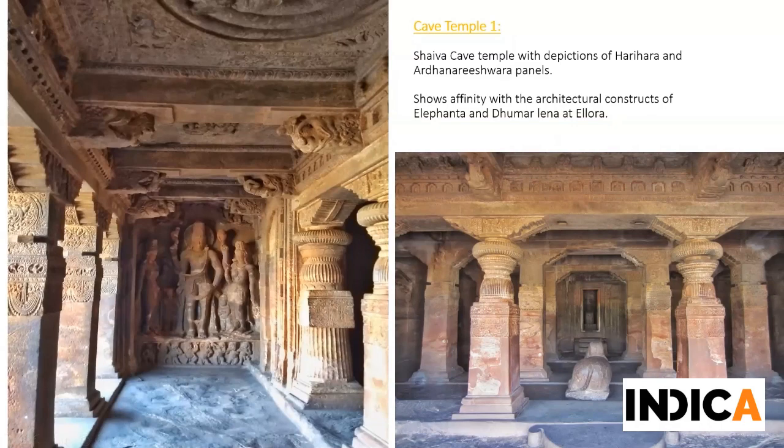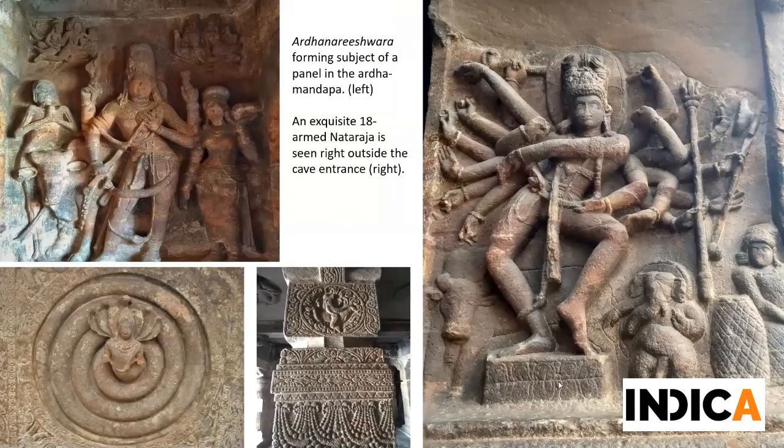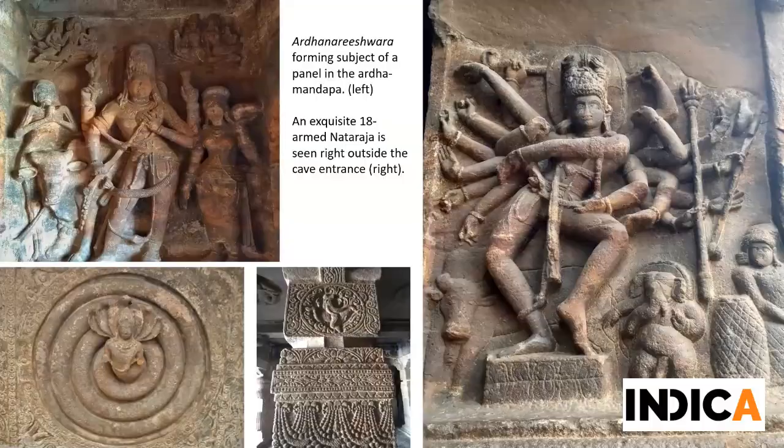The porch becomes the subject of some very beautiful sculptural panels. For instance, we have a depiction of the composite deity Harihara along with Devi Lakshmi and Devi Parvati. But the most alluring sculpture outside this cave is the 18-armed bas-relief of Nataraja performing Ananda Tandava accompanied by Nandikesha. This is one of the most beautiful depictions of this iconography - the sculptor has rendered motion in a static space. Even though multiple attempts at this iconography are made later at Ellora, we do not see the same level of aesthetic. The Vaishnava cave temples are a lot more embellished than the Shaiva one.